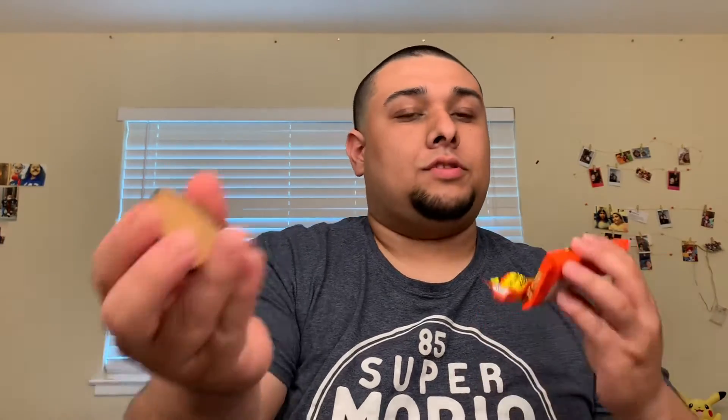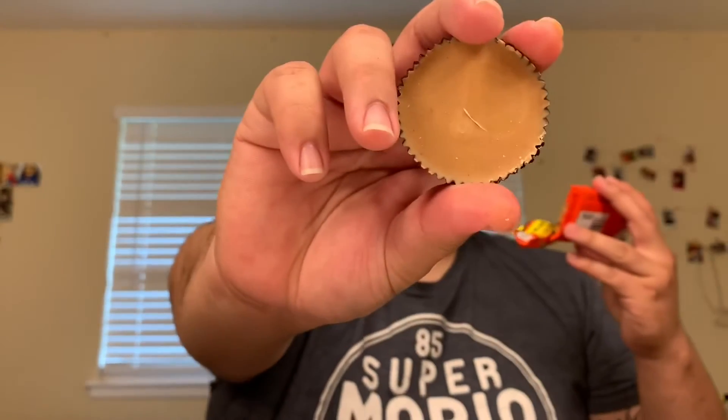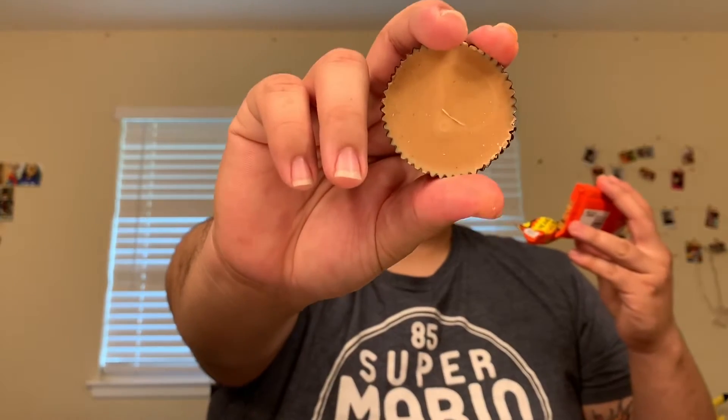Peanut Butter Lovers. So this just has like an extra layer of peanut butter on top. It does look kind of different — I think it's a layer of peanut butter and the filling in the middle is a little bit different, like it's peanut butter mixed with something, but this just looks like pure peanut butter.